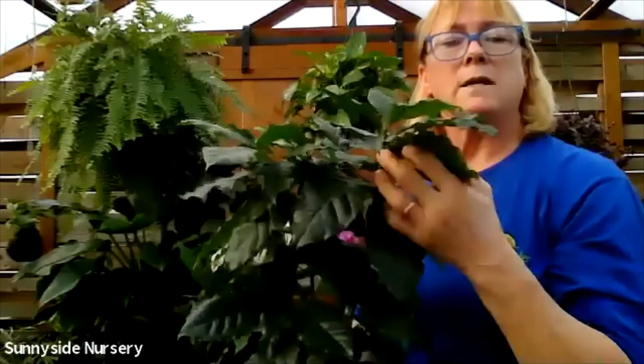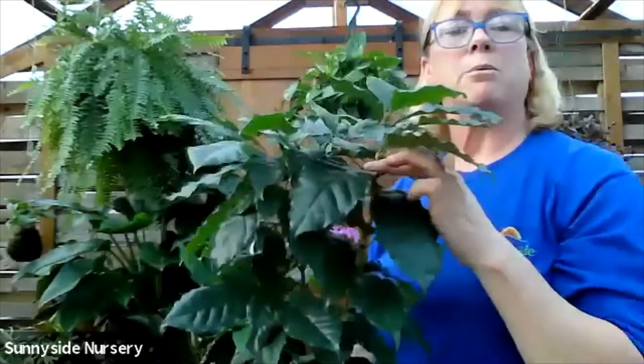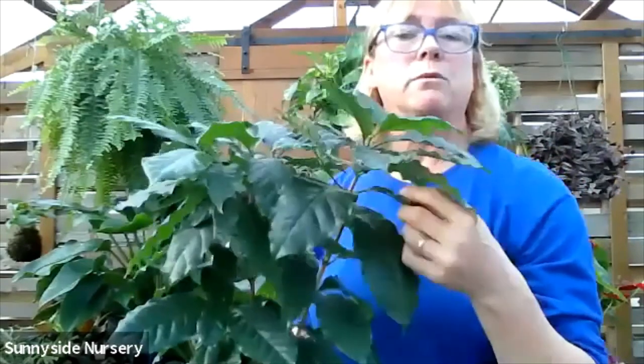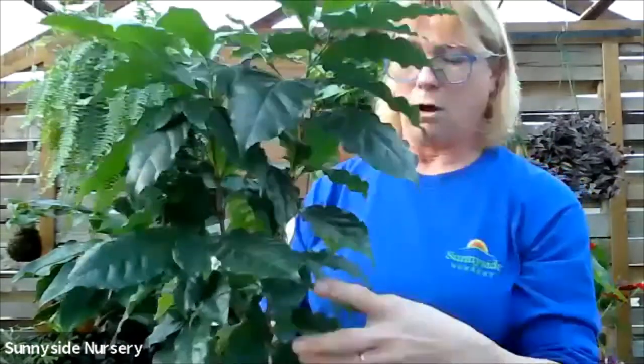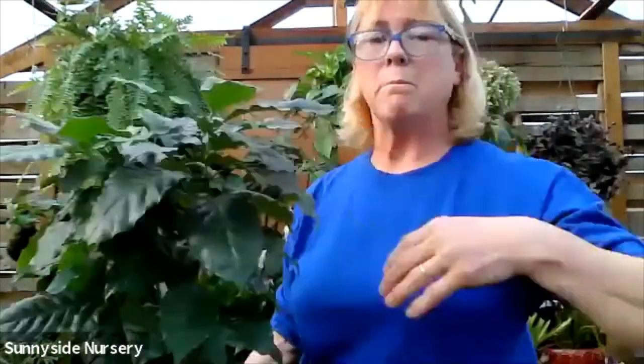I would get mine to flower and produce coffee beans by pruning it - it seemed to always want to do that after it was pruned. This is an aerobica or coffee plant. Moist soil, low light. They do get big too, but they are very prunable.